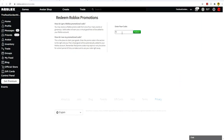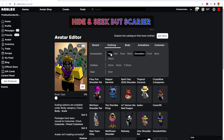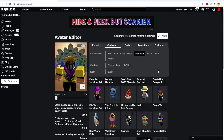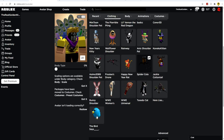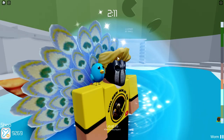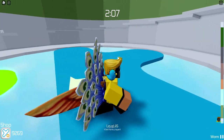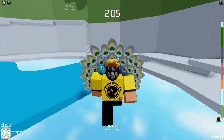The next code is TweetRoblox. This code is literally one of the oldest codes on Roblox that is still available to this day. Go ahead and hit redeem — it's a pretty common code, but still one of my favorites. If you go to clothing, then shoulders, this will give you the Bird Says shoulder pal. In game, you basically have a tiny little bird that just sits on your shoulder the entire game. It's pretty cute.